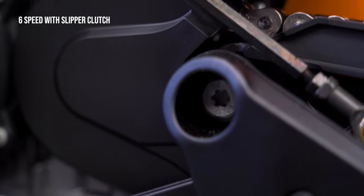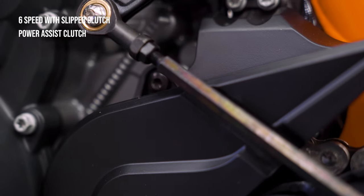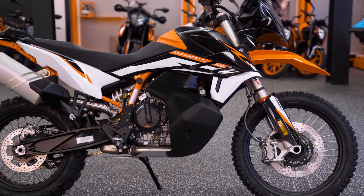It comes with a 6-speed gearbox combined with a cable-operated slipper clutch — or the power assist clutch as KTM prefers to call it — which is especially important when going off-road for heavy braking and downshifts at high speeds.